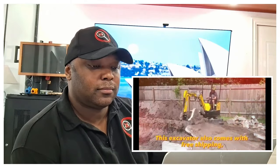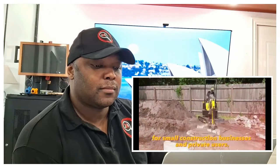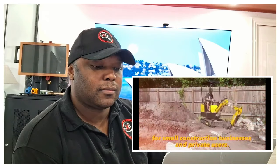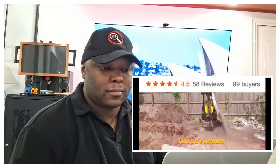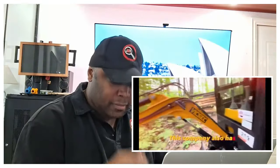This excavator also comes with free shipping, making it even more affordable for small construction businesses and private users. Out of 99 people who have bought this machine, 58 left reviews, mostly positive. This company also has showrooms in almost every developed country.